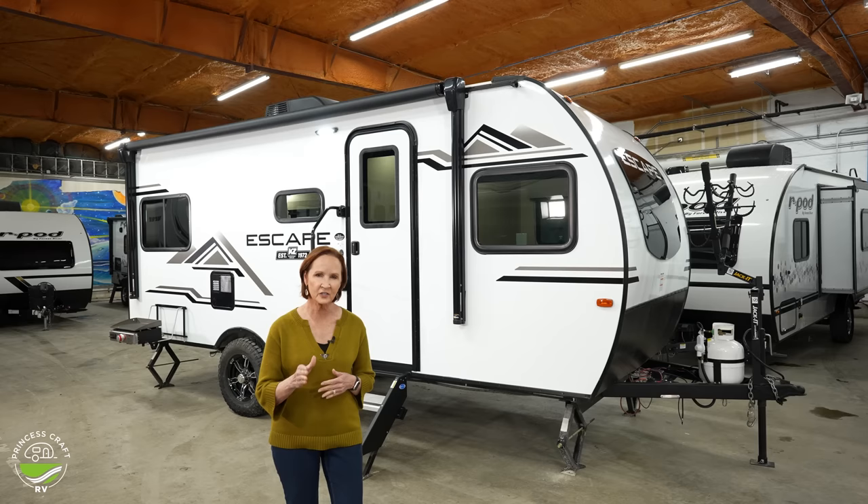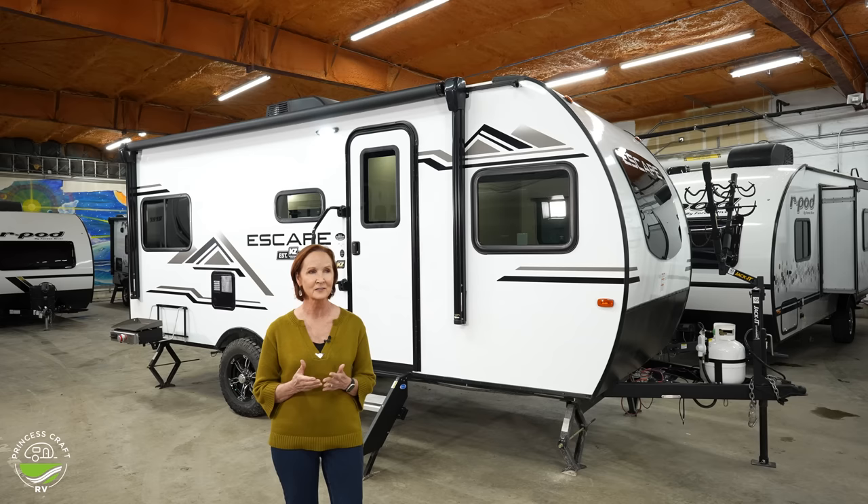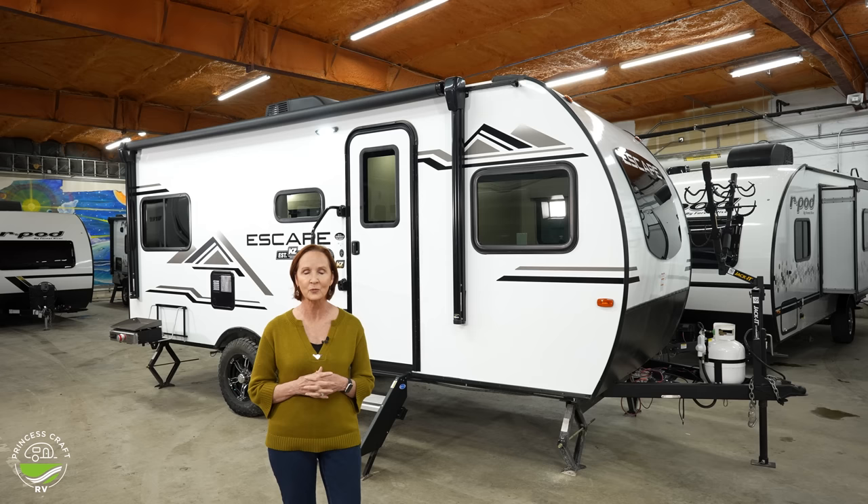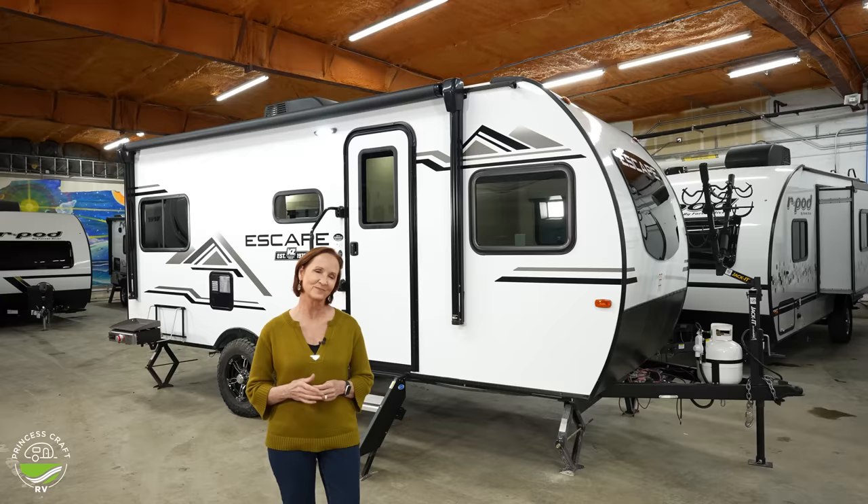This trailer is 22 feet long, weighs just under 3,500 pounds, can sleep four people, and can carry kayaks, bikes, whatever you need. Remember, features and options can always change, so if you're looking at this trailer at a dealer near you, be sure to ask about any details that are important to you. Now let's get started on the 2023 E18 Hatch.